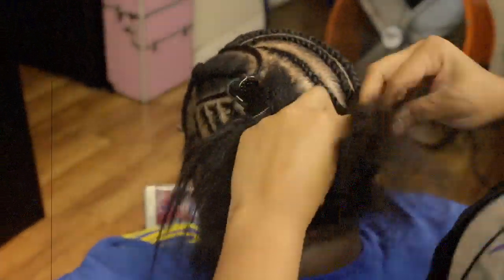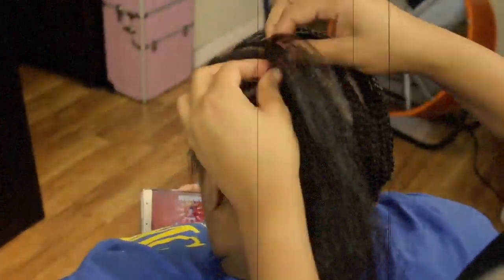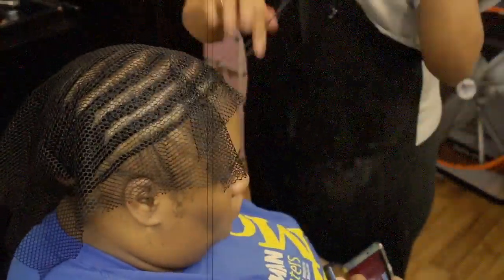I was so shocked because I had already started braiding a client's hair and y'all were still watching. I was surprised. People were arguing in the comments — yeah, arguing back and forth with my client.